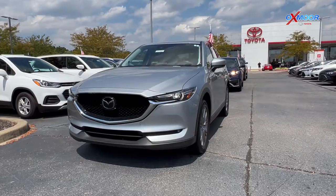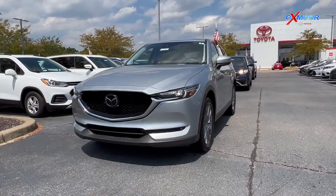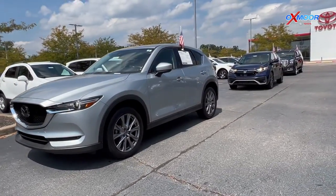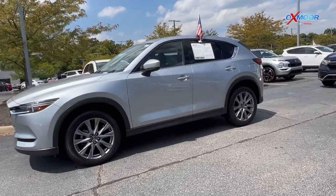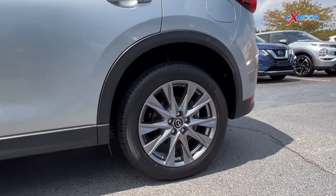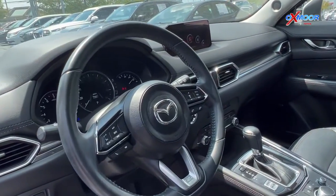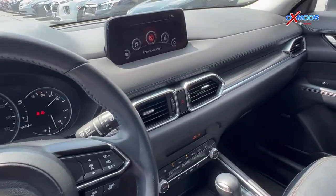Our first vehicle is a 2019 Mazda CX-5 Grand Touring. That exterior color is an asonic silver metallic. This is all-wheel drive. You'll have navigation, Bluetooth, a power lift gate, heated leather seating, and a backup camera.